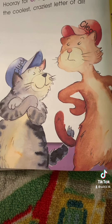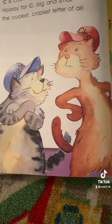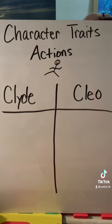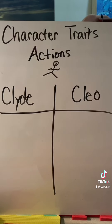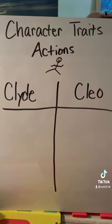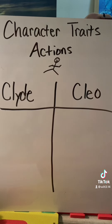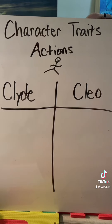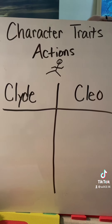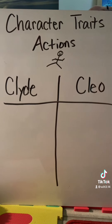What lesson did Clyde and Cleo learn about copying each other when Clyde tripped and fell on the car? Another type of character trait is the actions of the character — what the character does. Make a chart and write down what Clyde does and what Cleo does in the story. You can also write what they think on a separate chart. Depending on the level of your child, they can write words, sentences, or make pictures.